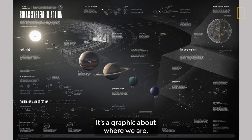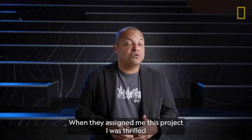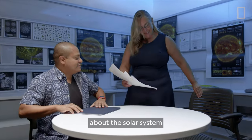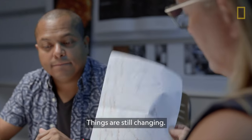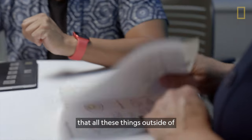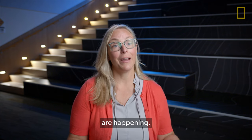It's a graphic about where we are and what we are going to explore. When they assigned me this project, I was thrilled because I love space — I am a huge fan. What fascinates me most about the solar system is how dynamic it is. Things are still changing. They have discovered new asteroids, and I just think it's amazing that all these things outside of just our little Earth sphere are happening.